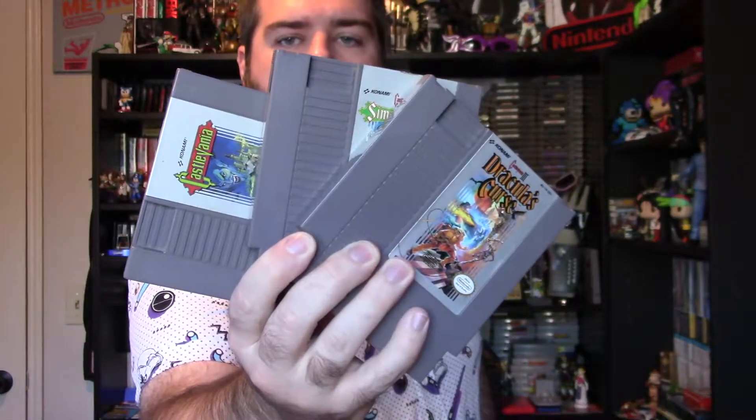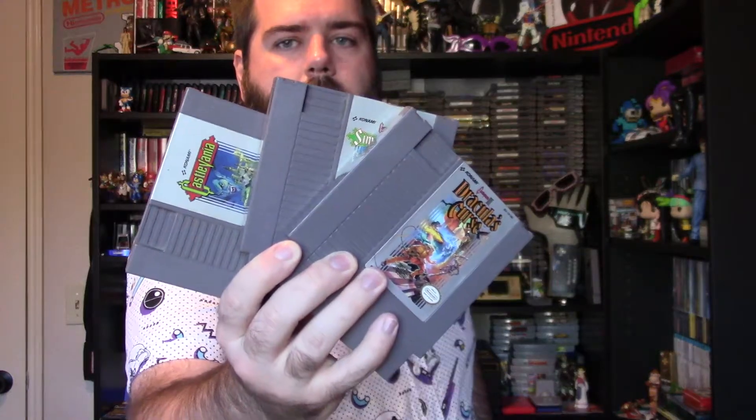I have the Castlevania NES trilogy. Castlevania 3 was in the batch of the first games I got with my first NES when I turned like 16 — back in 2006 I think. Simon's Quest I got a little bit later, and Castlevania 1 I got on eBay — I think I got Simon's Quest when they were doing retro games on GameStop. They're all in pretty good condition, especially 1 and 3.